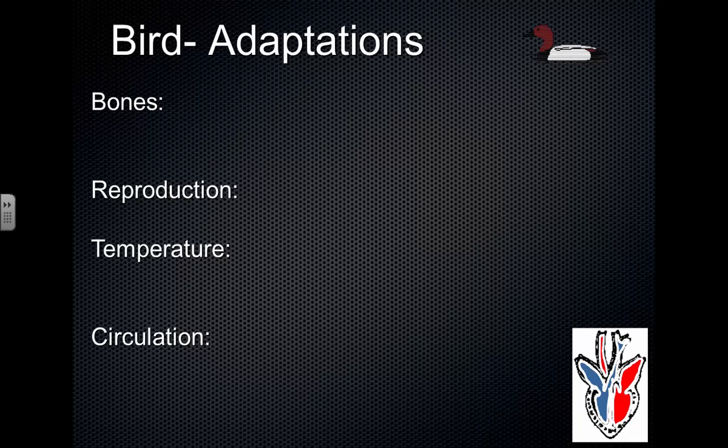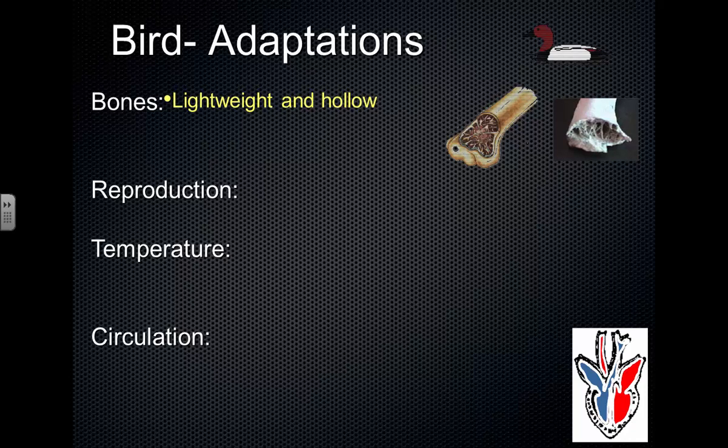Birds have hollow bones that are very lightweight. When I was in college I took an ornithology class, and you got to pick up a bird skeleton — it is very, very light compared to what you'd expect. The bones of a bird have a much lower density than the bones of a mammal. They're still strong, but inside they have air pockets with strands of bone tissue crisscrossing to give them strength, making them very lightweight and easier to fly.